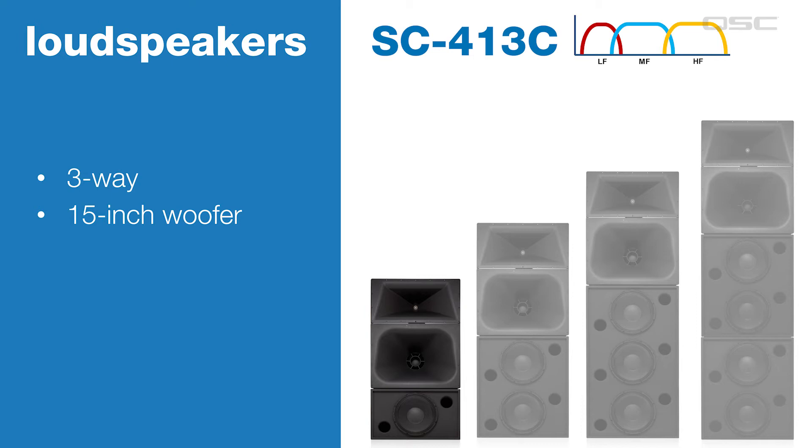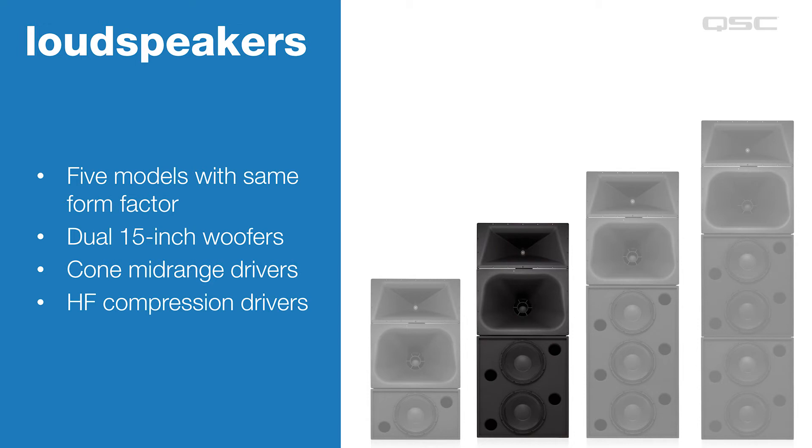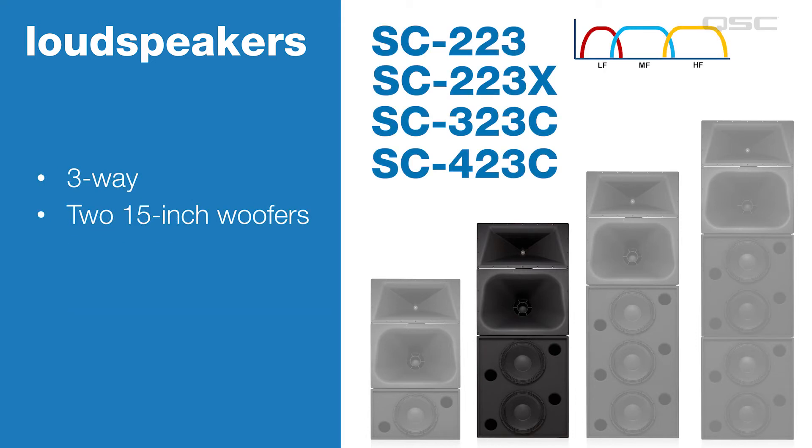Now we'll move up the screen channel product line starting with our single woofer models. We're going to look at the basic stats of these speakers in this video, and in the next video we'll talk about how to determine which one is right for your application. The SC413C is a three-way loudspeaker with one 15-inch woofer; the SC414 is the same except four-way. The next set of loudspeakers are our most popular format — they each include two 15-inch woofers, a cone mid-range driver, and high frequency compression drivers. Our catalog includes five models that have the same form factor so they all look the same; the difference is in the low frequency woofers, their power handling, and the type of compression drivers in the mid and high frequency sections.